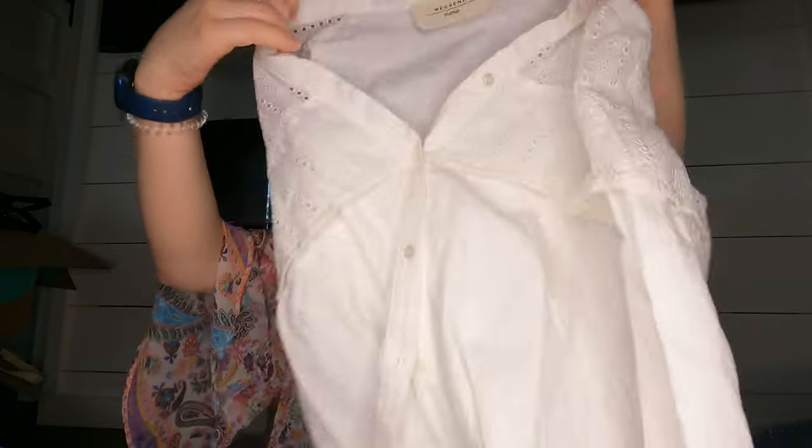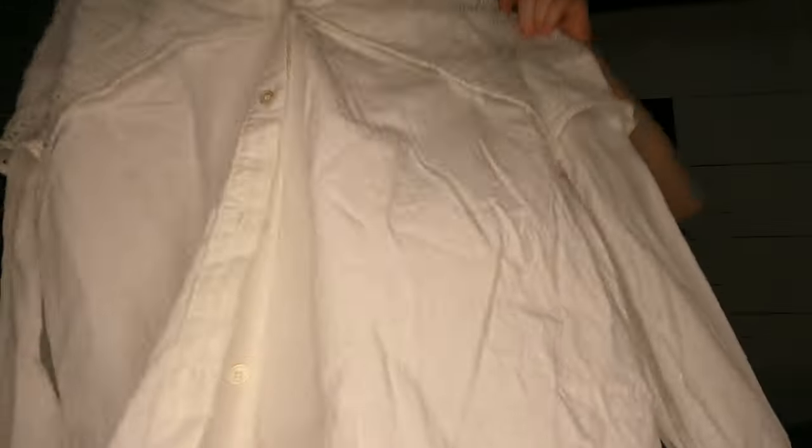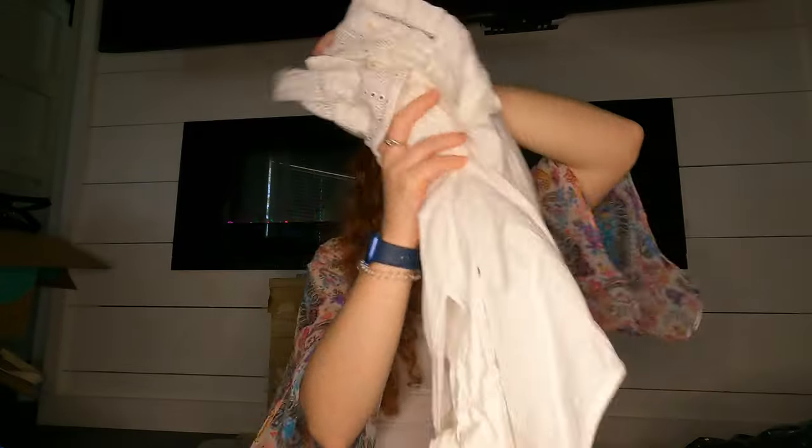Oh, this is Weekend Max Mara — I love Max Mara. It's a super cute eyelet kind of top. I keep saying super cute too many times!